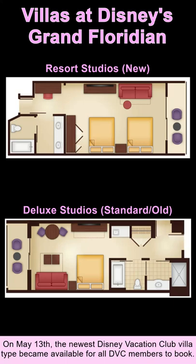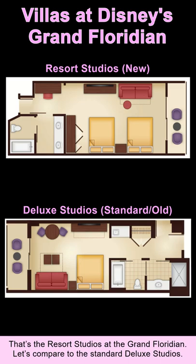On May 13th, the newest Disney Vacation Club room type became available for all DVC members to book — the resort studios at the Grand Floridian.